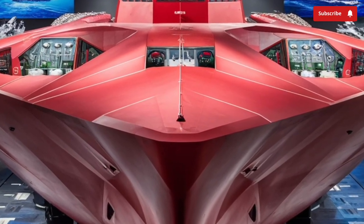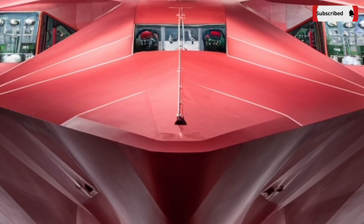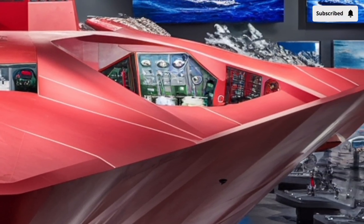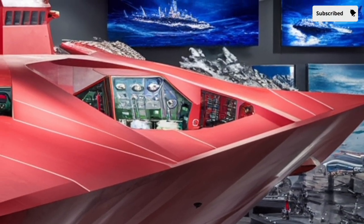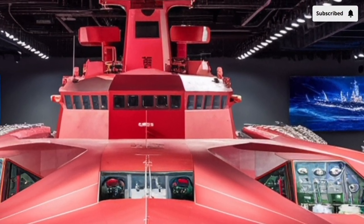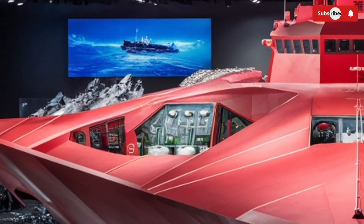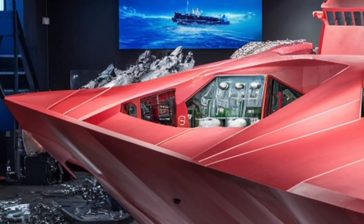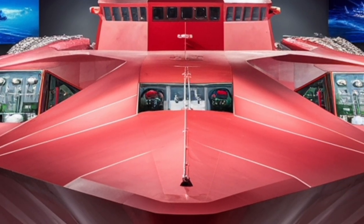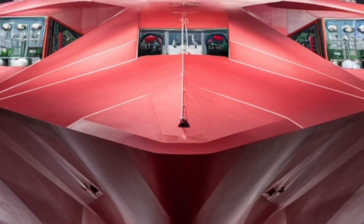The ship's Integrated Power System (IPS) is one of its most remarkable technological innovations. Instead of using traditional gas turbines directly linked to propellers, the Zumwalt generates electricity to power everything on board, from propulsion to sensors to weapons. This system produces nearly 78 megawatts of power, enough to supply energy to a small town. That massive power reserve is also what makes the Zumwalt ready for future weapons, such as electromagnetic rail guns or directed energy laser systems.